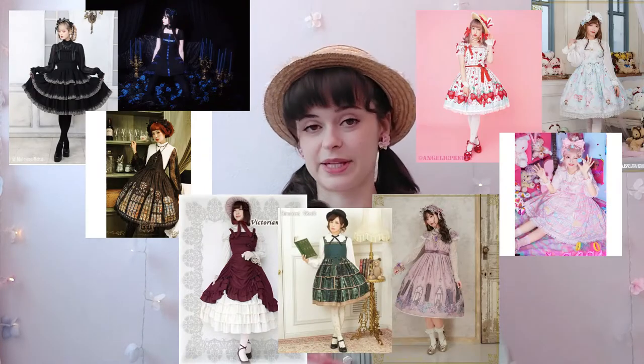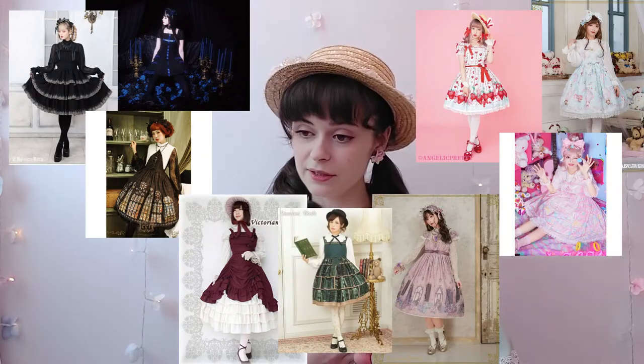In Lolita fashion, there are three main sub-styles: gothic, classic, and sweet. Country Lolita is a smaller sub-style — not as many people wear it.